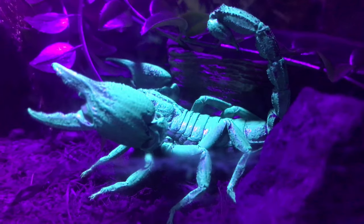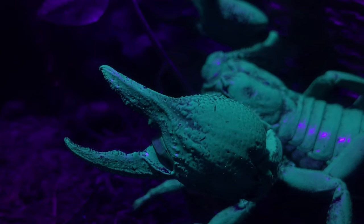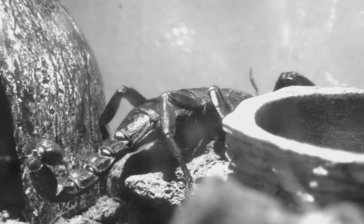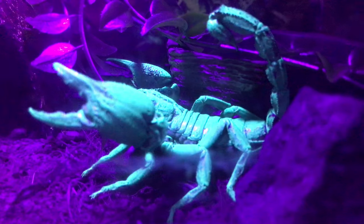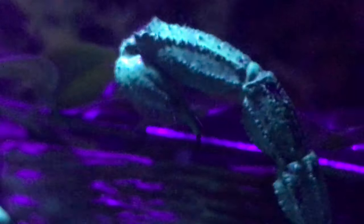The scorpion has several tools he uses for offense and defense. Firstly, his pedipalps, or pincers, which are mostly used to crush prey. Secondly, and most notably, their aculeus, or tattoo needle.